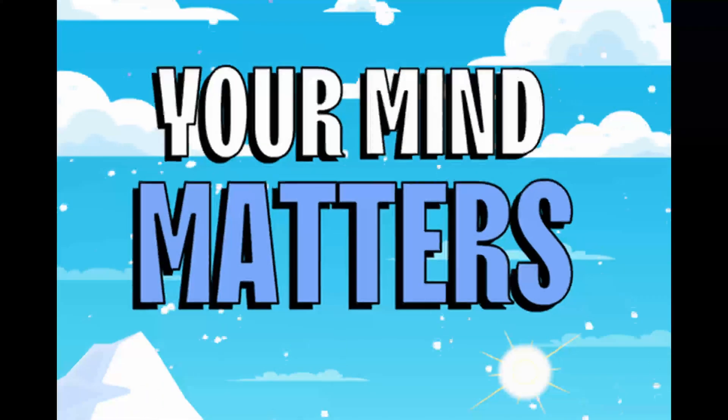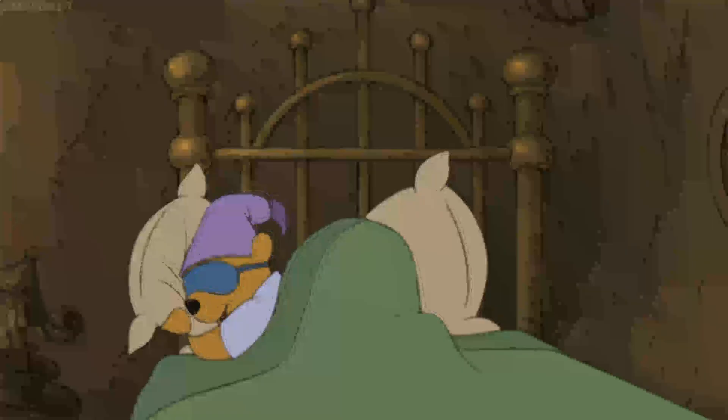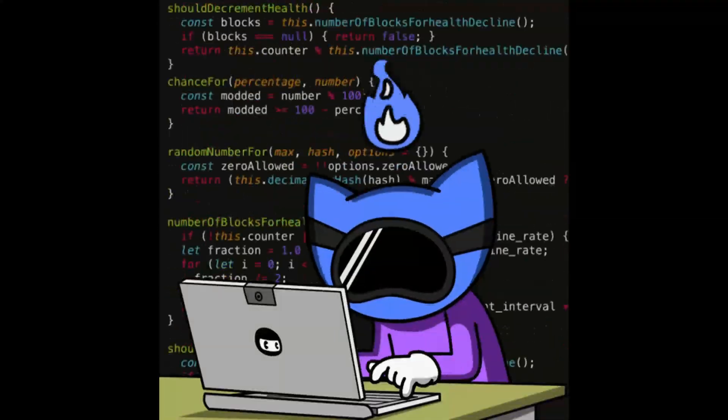Tip 8: Your mind matters. Tired mind equals slow code; burnout equals broken logic. Here's what fast coders do: step away when stuck, sleep well, eat clean, don't code 14 hours straight. Sometimes the best debug tool is a nap. Fresh brain, fresh code. You code fast when your brain isn't in fight-or-flight mode.